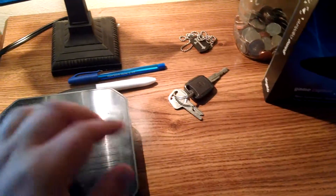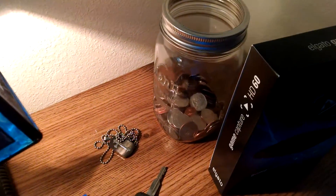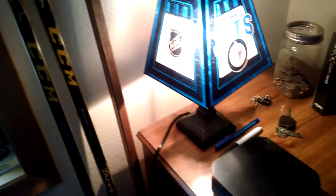I never really played for a team so it doesn't make any sense. Over here you've got the old box of the Elgato just sitting there. You've got some keys, a necklace, a pen and marker, and a quick jar to collect all my loose change. Over here I've got three sticks. You've got these two CCM Tacs — one's a 6052 and another one's an Ultra Tac. They're all Crosby P29s. This one's a 105 flex, and over here is the same kind, Crosby P29, but that one's a 95 flex. I'm trying to find my range for either a 95 or a 105.